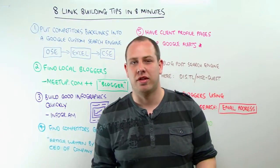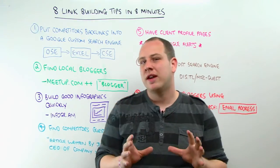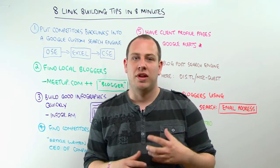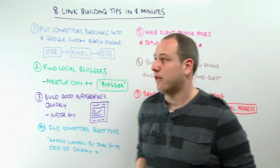Hi, SEOMoz fans. I'm Paddy. I work at Distilled. Welcome to another edition of Whiteboard Friday. We're going to go through eight link building tips in eight minutes. I've just presented at MOZCon and we did 35 ways to get links in 35 minutes. This is a lot shorter, but hopefully you'll get some good tips out of it.